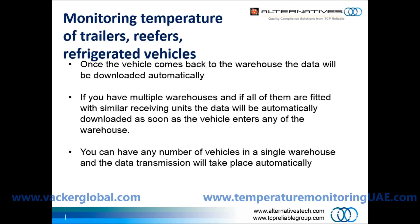Once the vehicle comes back to the warehouse, the data will be downloaded automatically. If you have multiple warehouses and all of them are fitted with similar receiving units, the data will be automatically downloaded as soon as the vehicle enters any of the warehouses. You can have any number of vehicles in a single warehouse and the data transmission will take place automatically.